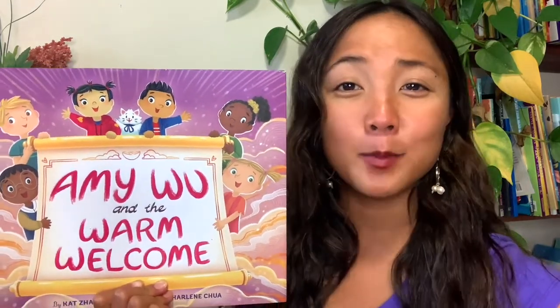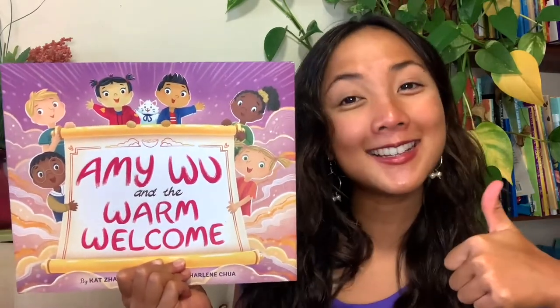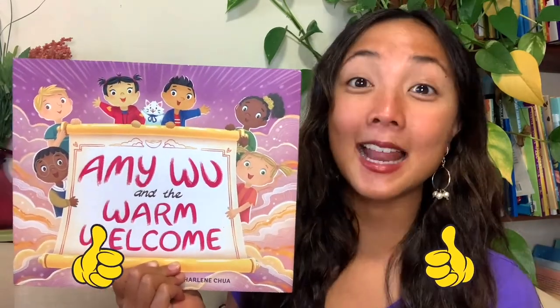Amy Wu is back with a new story about welcoming friends. This is great for back to school, welcoming each other back to a new school year, but it's also great for any time of year as a reminder of how to be welcoming and welcome new friends and neighbors around us. Double thumbs up if you're ready to get started. Let's begin.